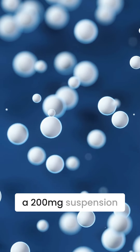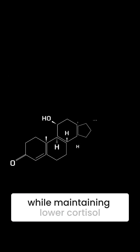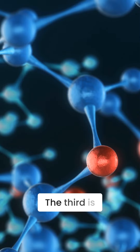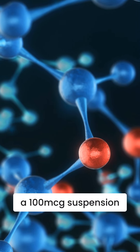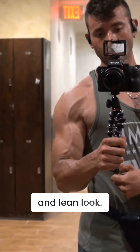The second is a 200-milligram suspension of a DHEA metabolite chosen for its thermogenesis while maintaining lower cortisol levels. The third is a 100-microgram suspension of Akacetin, chosen to help keep estrogen levels low for the dry and lean look.